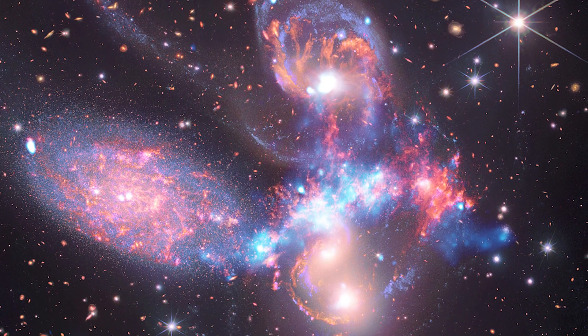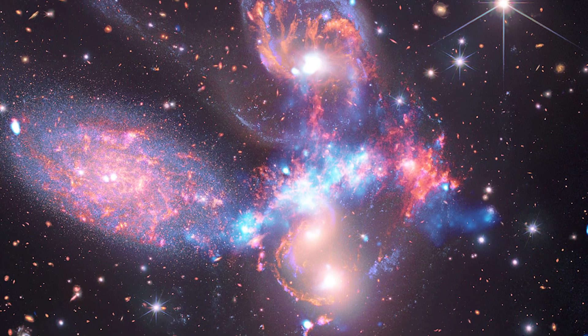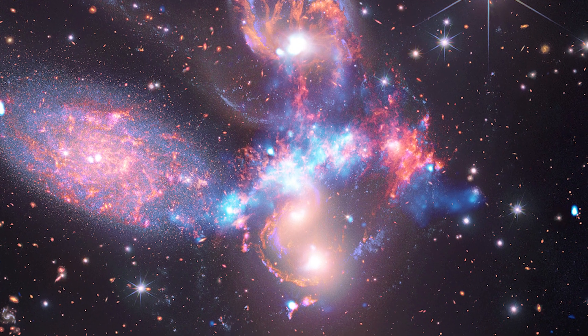As a bonus, this composite also contains data from the older infrared telescope Spitzer, although it traces much of the same structure as the higher-resolution Webb data.